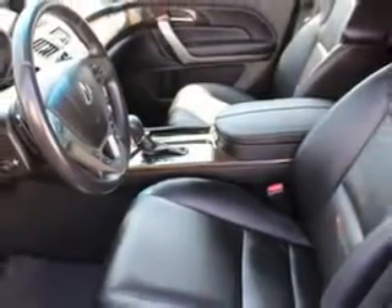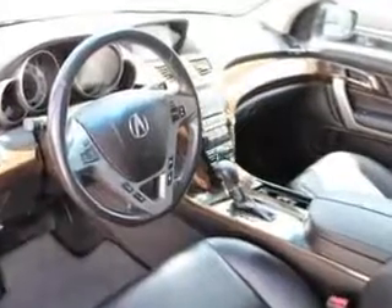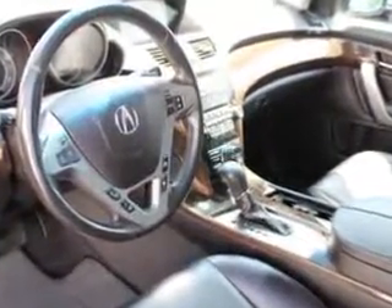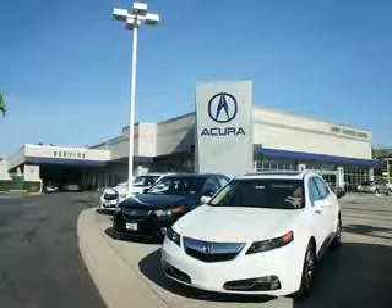Enjoy the drive, feel safe, and have peace of mind in this 2012 Acura MDX. See us at Weir Canyon Acura today. At Weir Canyon Acura, you can be sure you'll get the right vehicle for the right price. And that's just the beginning. At Weir Canyon Acura, get the respect and great price you deserve.